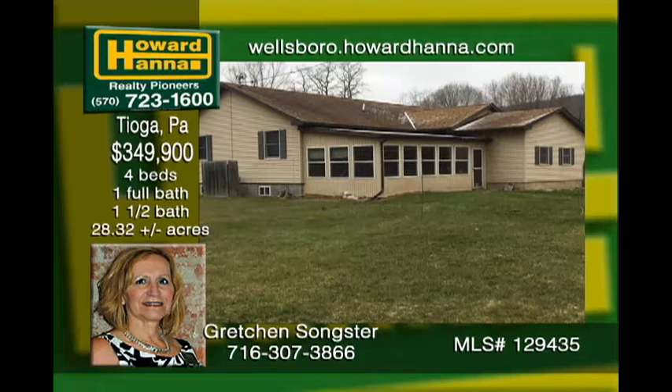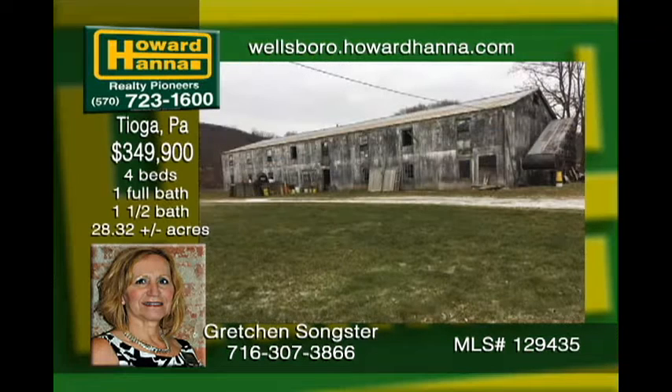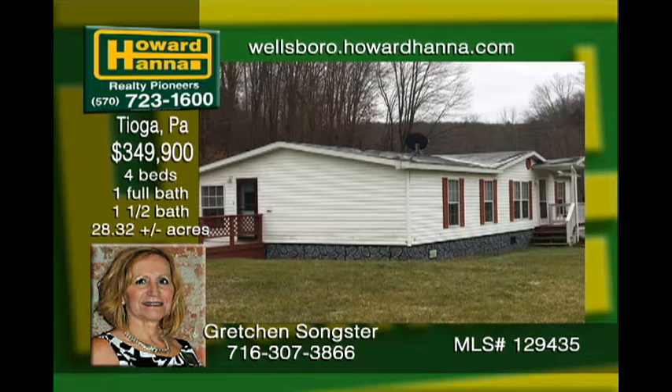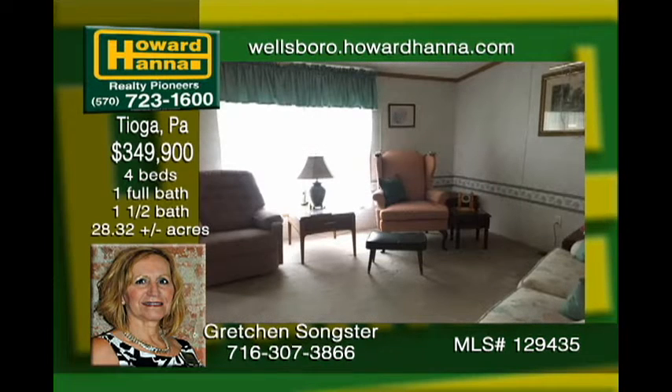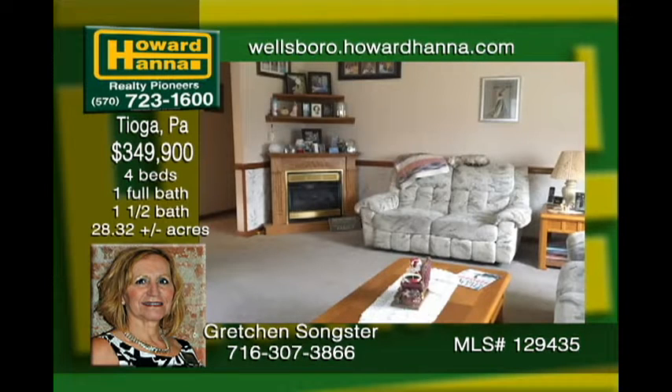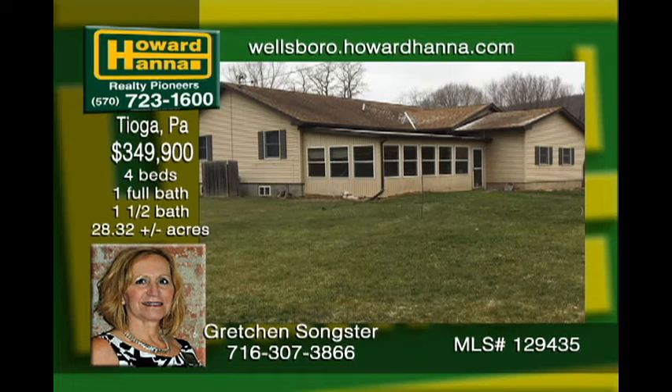The perfect farm on 28.32 acres with a large barn, small stream, and two homes. The main house was stick built in 2002 and has four bedrooms and one and a half baths. There is a lovely double-wide on piers next door with three bedrooms and two baths built in 2001 with a detached one-car garage. The current owners rent out their fields and also a half-acre lot to a mobile homeowner. Lots of ways to finance this home and the OGMs are negotiable.